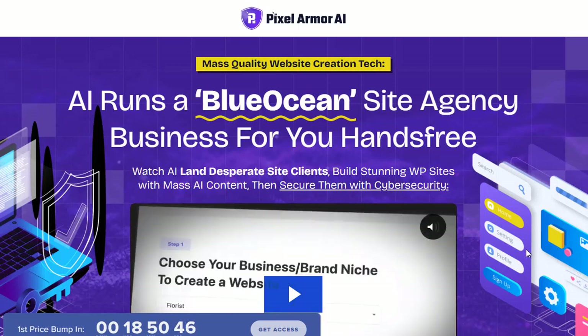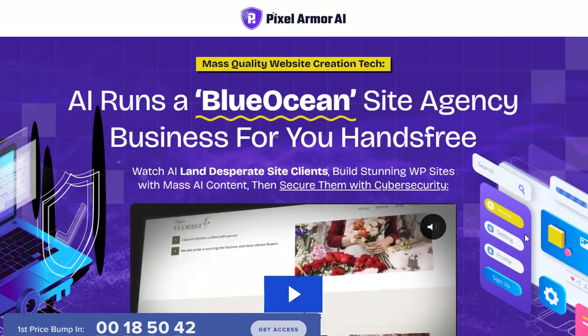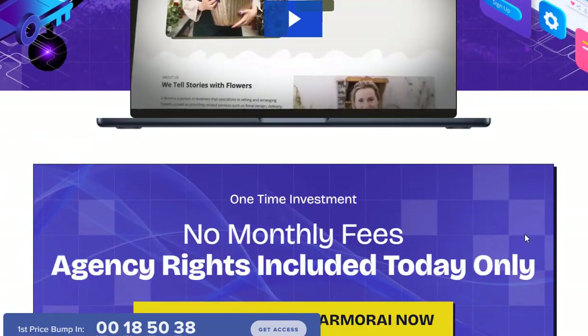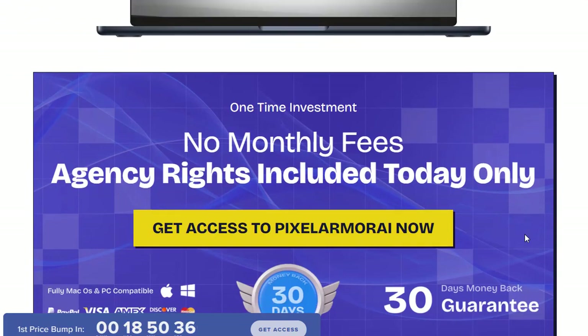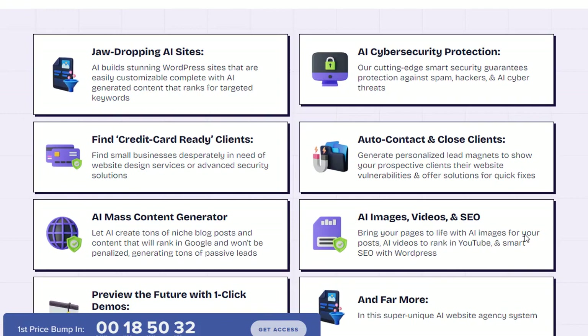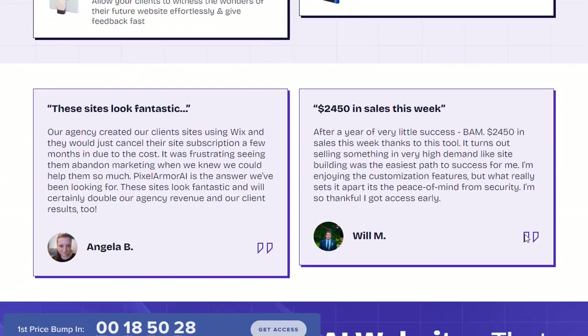Are you tired of the tedious process of building a website? From designing visually appealing pages to writing engaging content and optimizing for SEO, creating a website can be a daunting task. But what if there was a way to automate and simplify the entire website building process? That's where Pixel Armor AI comes in.